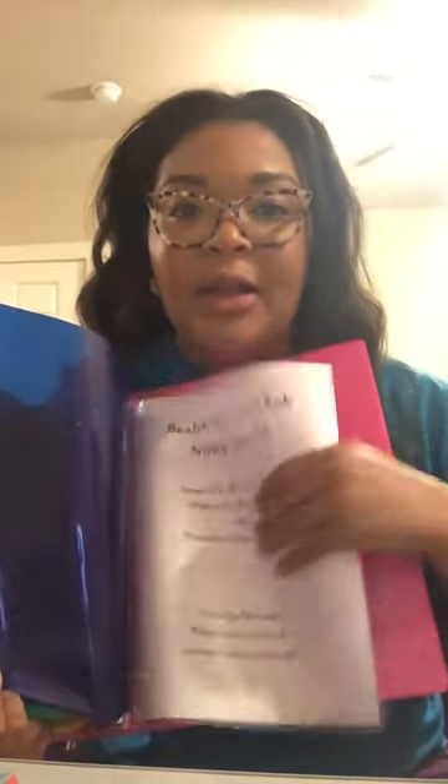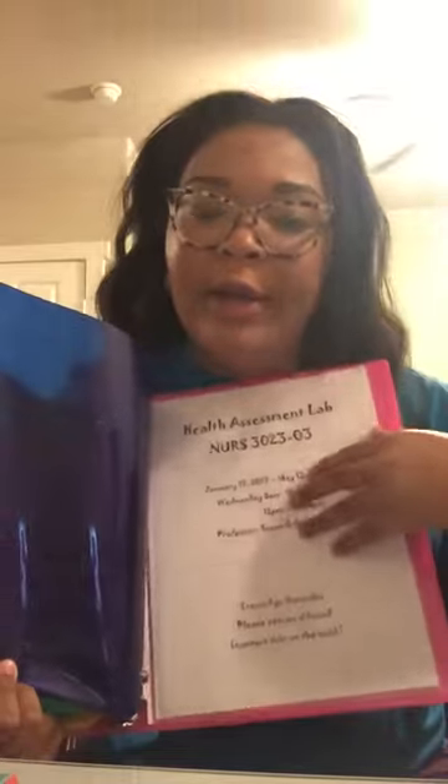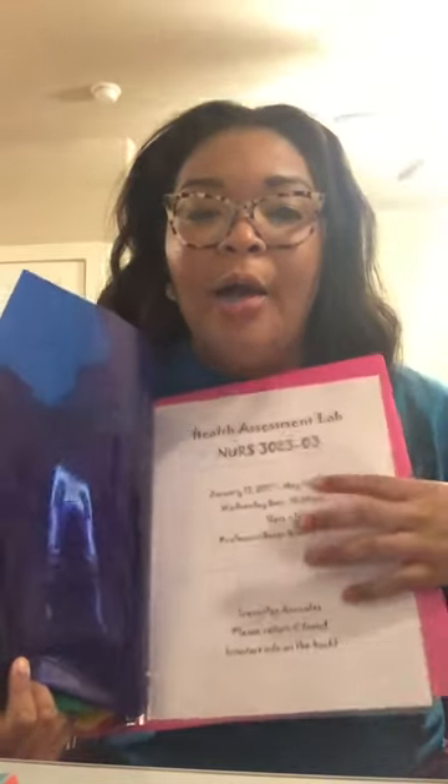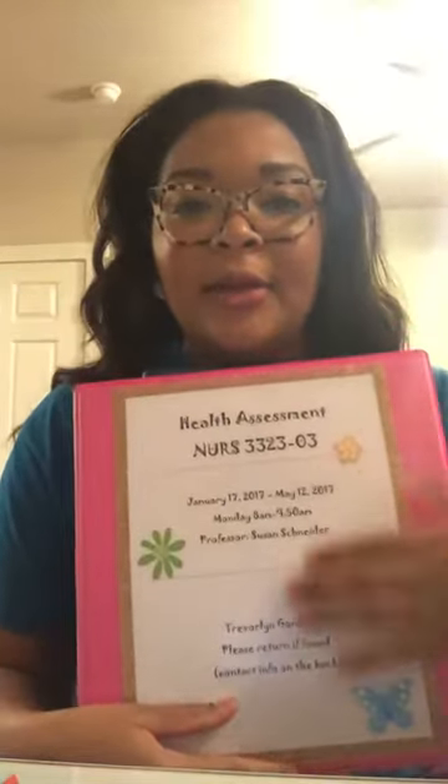For each binder I have five dividers. I'm not sure exactly how I'm going to organize everything yet — I'll wait until class actually starts. But two of my four classes have a lab component, so on the very last divider, the very last tab, I'm going to use that section for my lab. I typed up a similar sheet for that section and I have a protective covering on it so it won't get wrinkled or dirty.